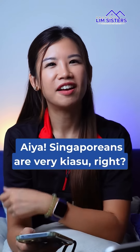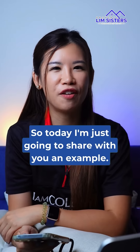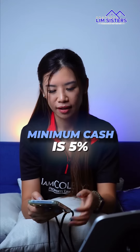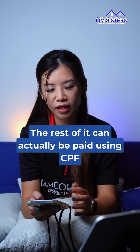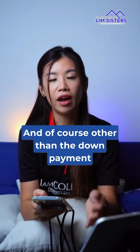Singaporeans are very casual — the lesser cash the better when it comes to buying a property. Today I'm going to share with you an example: if you are buying a 1.5 million dollar home, with reference to my previous video, we need a 25% down payment, of which the minimum cash is 5%. So that's 1.5 million times 5% — we actually need 75,000 in cash. The rest can be paid using CPF, so the total CPF portion would be 300,000.